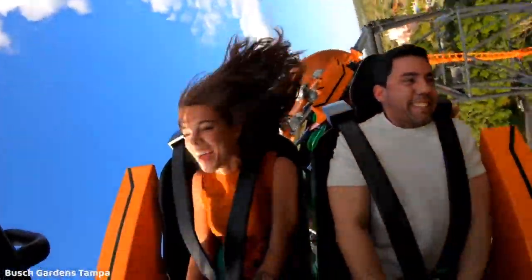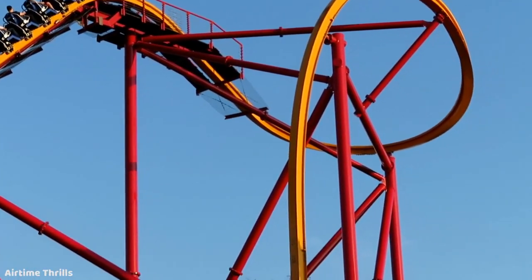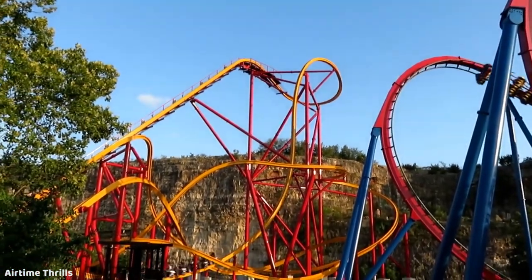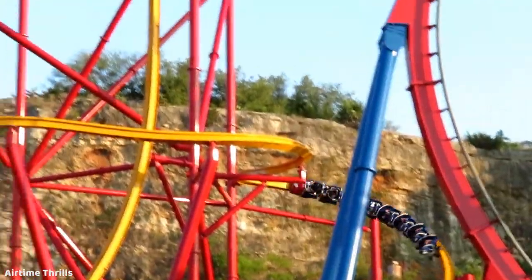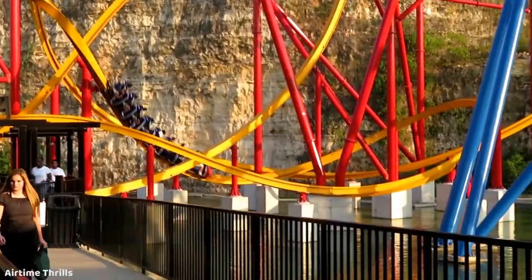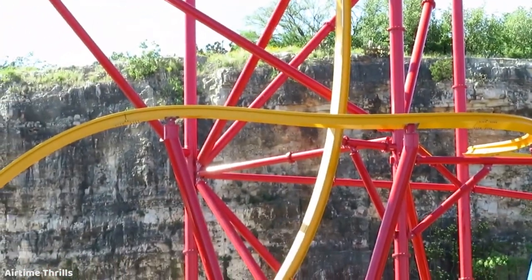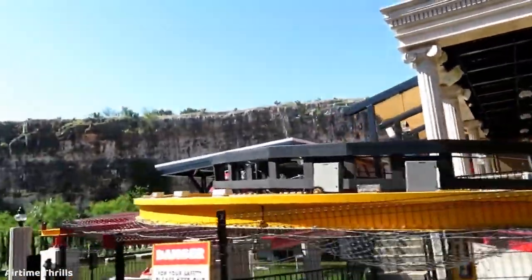Next is the cliché suggestion: the RMC Raptor. For every small park rumored to get a new coaster, everyone says RMC Raptor — but this is genuinely a park these coasters are aimed towards. They're small, compact, very thrilling, with tons of airtime and inversions. You'd replace Dragon with another looping coaster, get a high-thrill ride with inversions, an airtime machine — and the price is very low. Any park would be lucky to get an RMC of any kind, and Raptors get rave reviews.